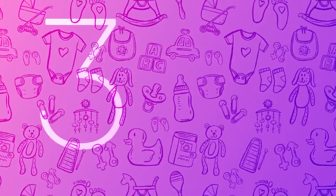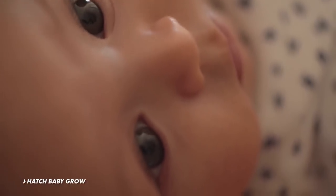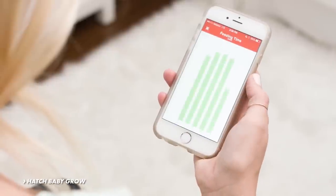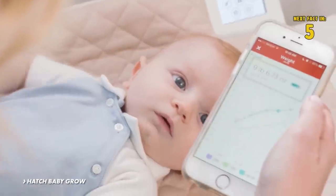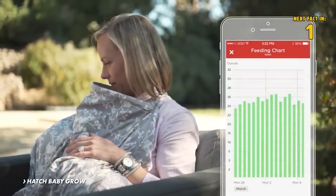Number 3: Changing Pad. Changing pads have come a long way since we were infants. The Hatch Baby Grow Smart Changing Pad not only provides a comfortable place for your baby, it also doubles as a scale. This changing pad has a built-in wireless smart scale that helps track your baby's weight even between doctor's visits.